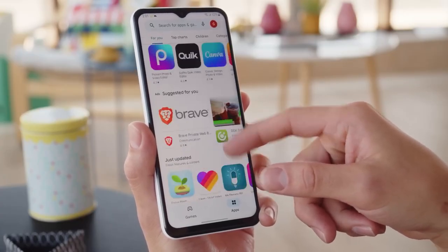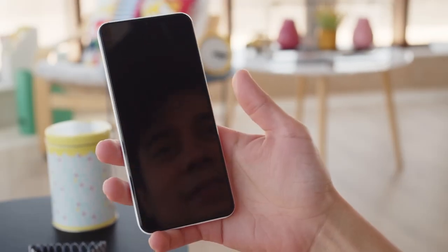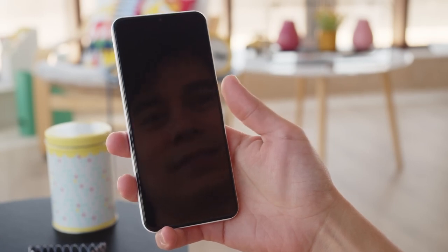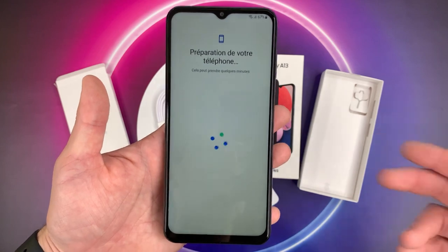In terms of security, the Samsung Galaxy A13 5G comes with a side-mounted fingerprint scanner that is quick and accurate. The phone also supports facial recognition, which is fast but not as secure as a fingerprint scanner.